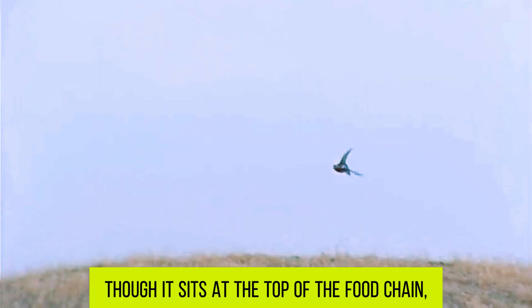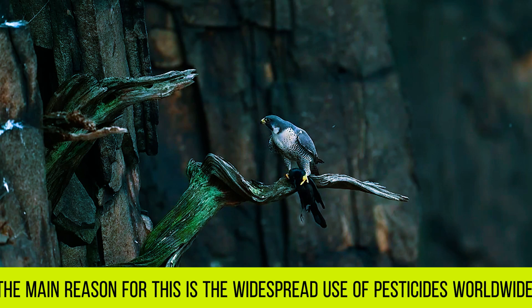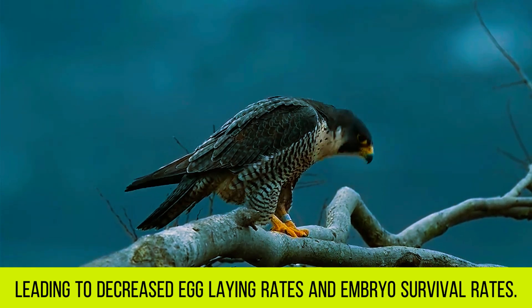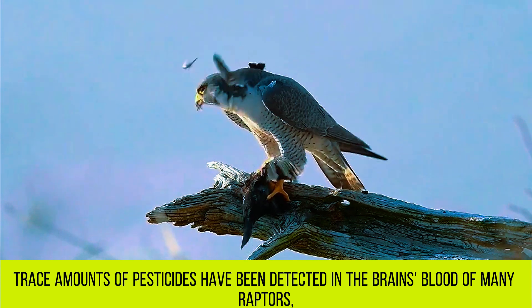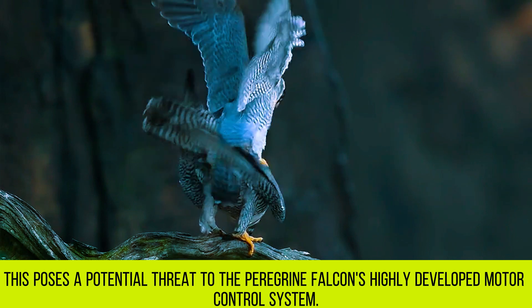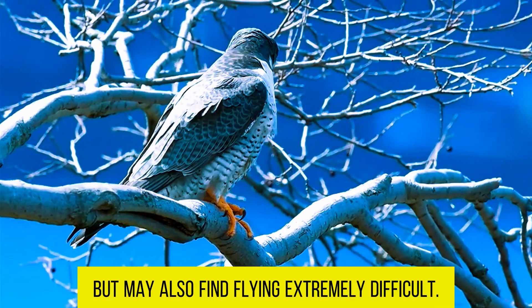Though it sits at the top of the food chain, the Peregrine Falcon's numbers are still severely threatened. The main reason is the widespread use of pesticides worldwide. After consuming prey containing accumulated pesticides, their reproductive systems are damaged, leading to decreased egg-laying rates and embryo survival rates. Even more concerning, trace amounts of pesticides have been detected in the brains and blood of many raptors, including the Peregrine Falcon. This poses a potential threat to its highly developed motor control system — once pesticide levels in the brain reach toxic levels, the Peregrine Falcon not only loses its hunting prowess but may also find flying extremely difficult.